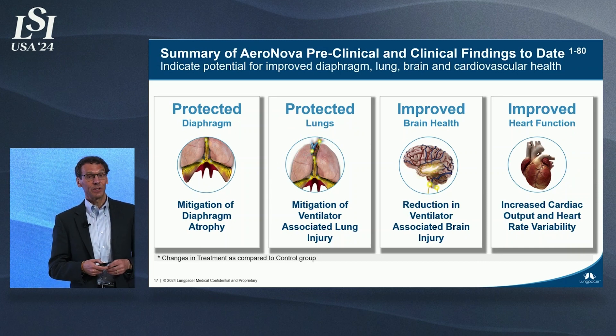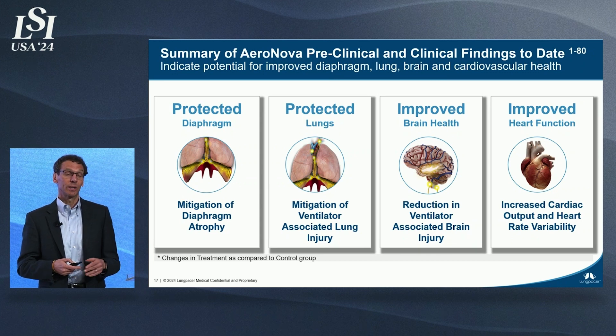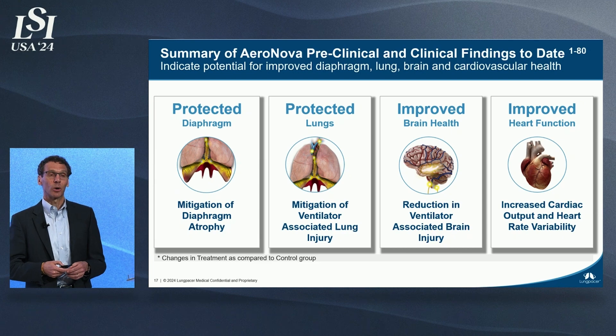Aeronova will be starting its Phase 2 trial later this year. Early preclinical and clinical data has shown that this technology, if used early, can prevent diaphragm muscle atrophy, can mitigate lung injury, can improve cognitive health and has in fact been shown to be neuroprotective, and increases cardiac output and heart rate variability.